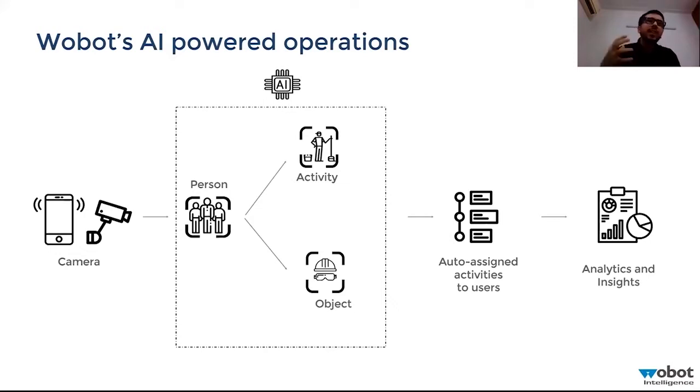We add an AI layer over the currently installed CCTV cameras and enable three basic things: one is person detection, second is activity mapping, and third is object recognition. By combining these three aspects, we can solve any business use case — anything troubling you with SOP or hygiene in your kitchens. It's not just monitoring and detection; it's also about resolving issues and making sure they don't get repeated.